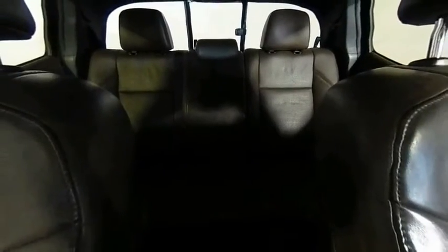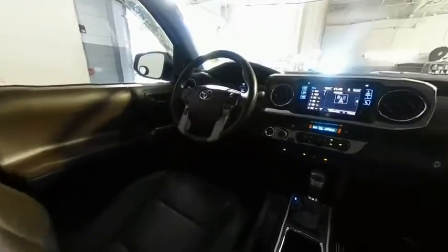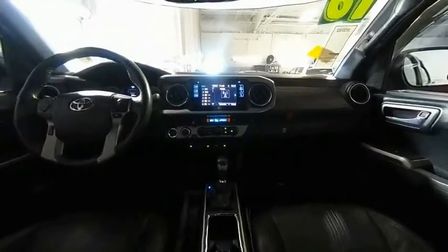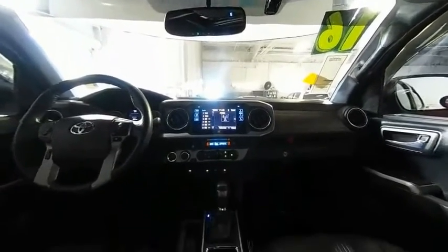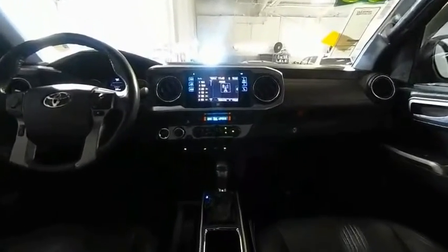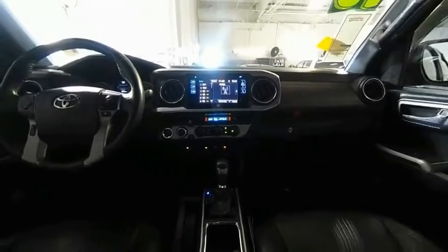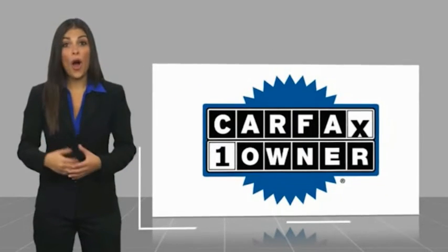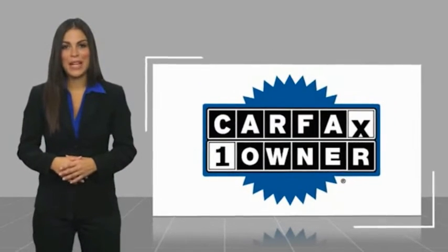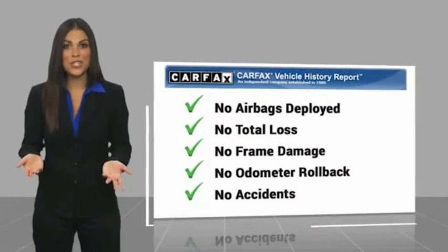This isn't just a vehicle, it's an experience. So stop in for a test drive today. This is a one-owner vehicle with a Carfax Vehicle History Report. Be sure to find a complimentary copy of this report online or contact the dealership.